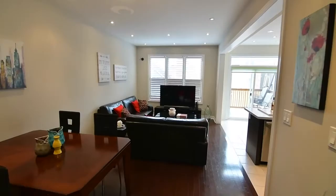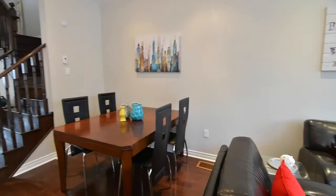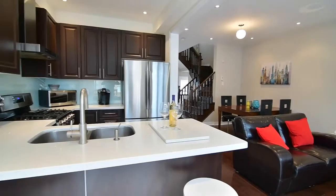A south facing picture window and sliding patio door floods natural light into the open concept living and dining rooms, as well as the kitchen and breakfast area. The open airy feel is ideal for entertaining and accentuates the beautifully updated kitchen, which features quartz countertops with breakfast seating.